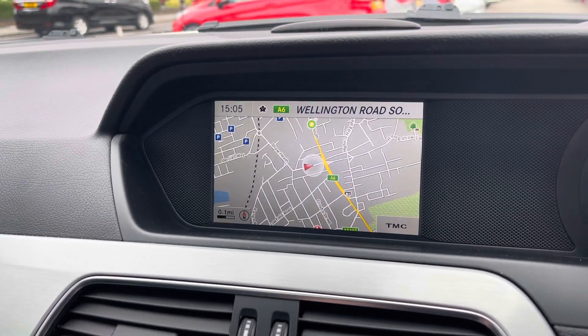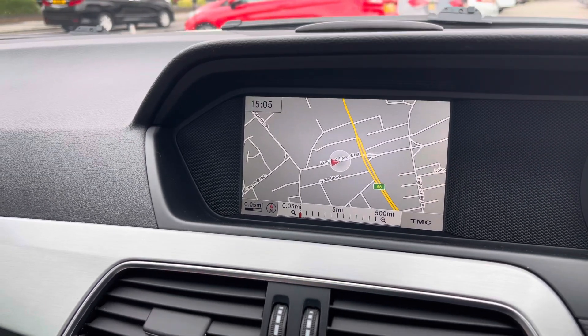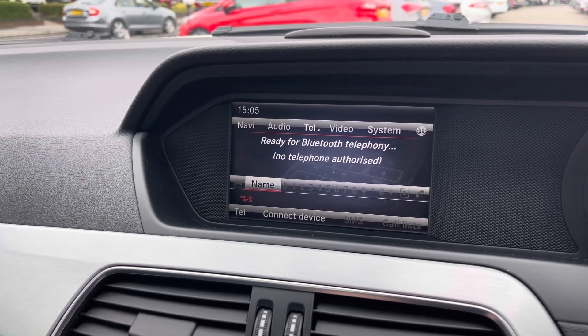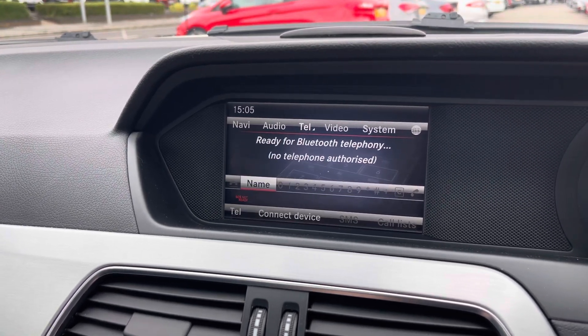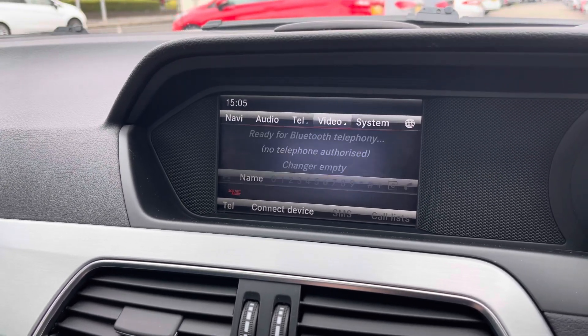The system does come with navigation to ensure you can find your way, allowing you to head to new places with ease. In the telephone menu you can pair your phone up with Bluetooth to safely handle your phone calls while you're driving. You can also import your phonebook into the vehicle.